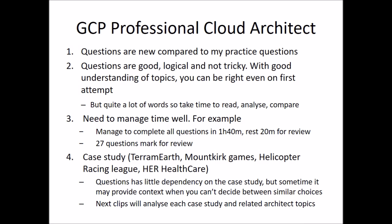In the next video, I will provide you more information on the related architect topics for each case study.